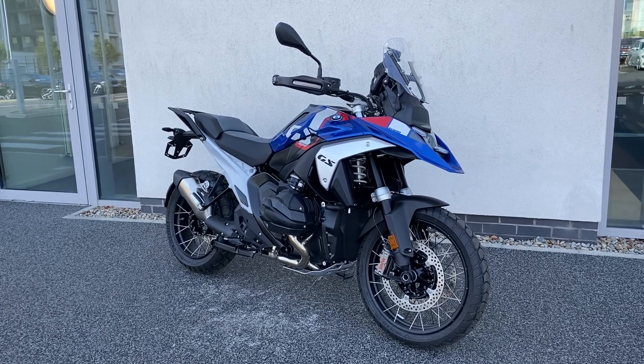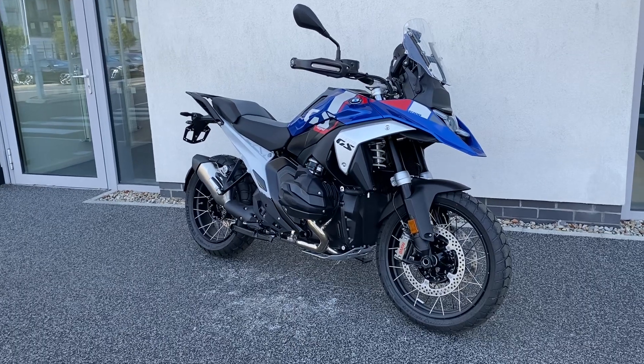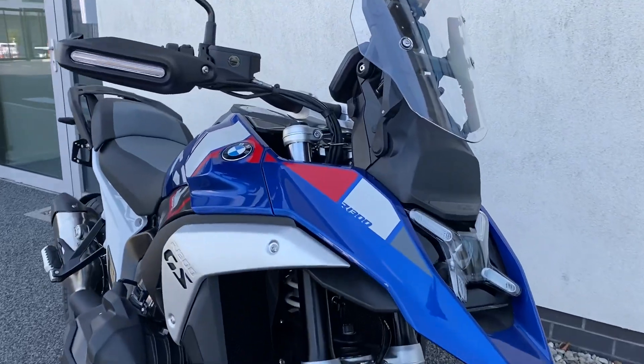Hi guys, Patrick here from Otterrad. We've just taken into stock a brand new unregistered R1300 GS, finishing in the Trophy colours. Absolutely gorgeous looking bike.